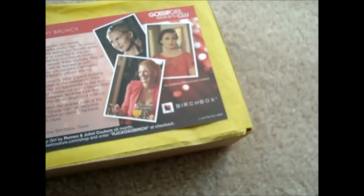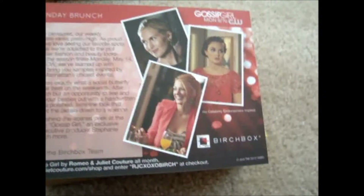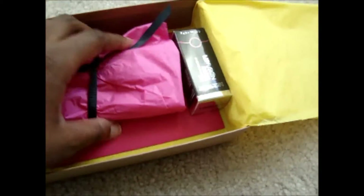Here it is — this is a really nice box. Here's the postcard. I'm not going to look at the back of it because I don't want to see what I got. I'm a little nervous. I got the box I wanted — I saw a lot of videos about it.